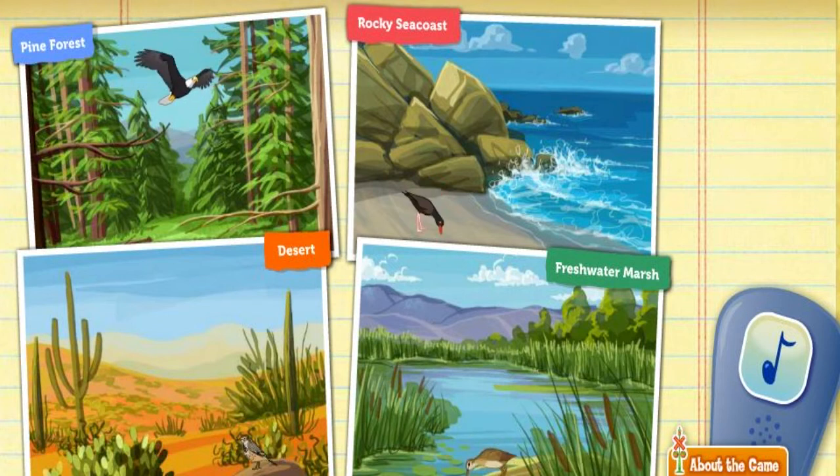You did a great job helping each bird find its habitat. They look very happy. Remember, many of these birds can be found right in your own backyard. So get out into nature and make your own discoveries.